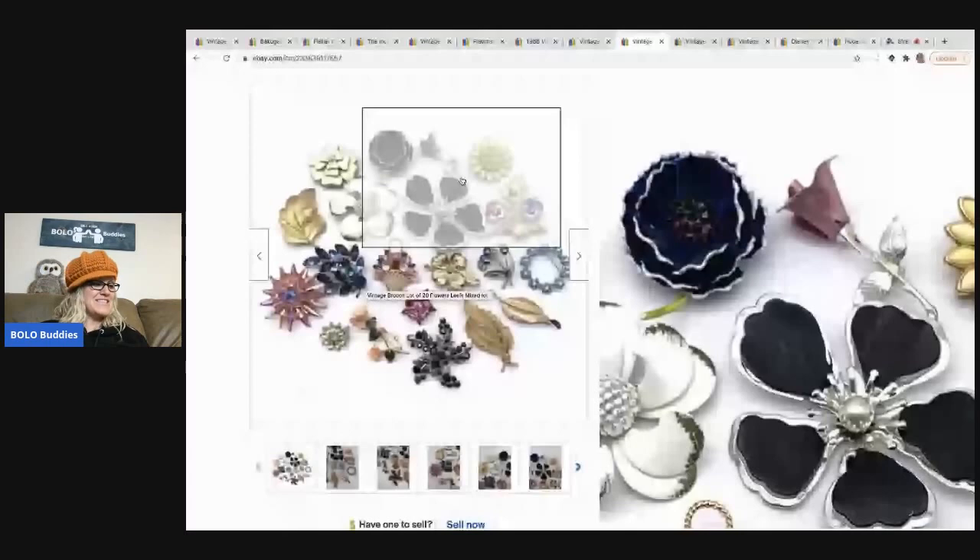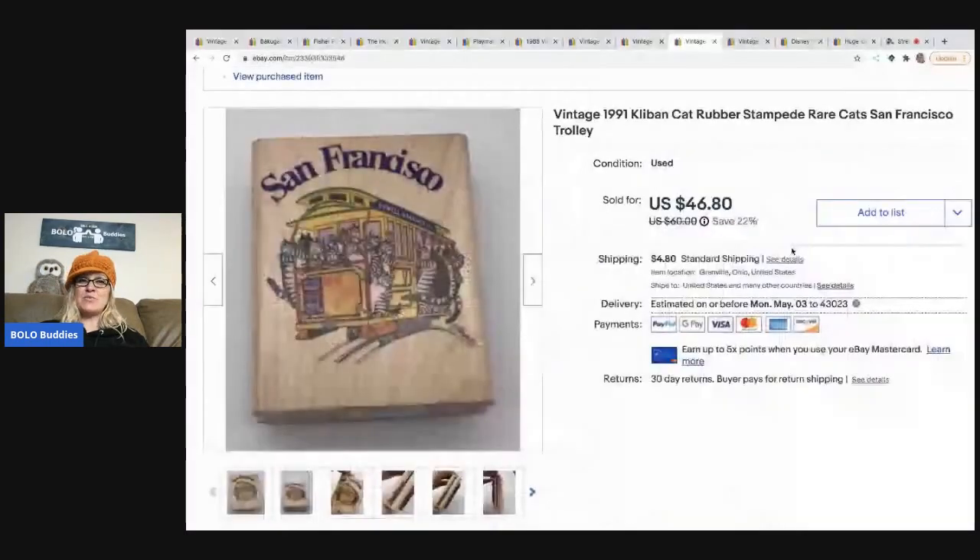The next item is a stamp I got at a thrift store in a lot of stamps — I had about a quarter into it. It's a Rubber Stampede 'Rare Cat San Francisco,' but what makes it valuable is that it's a Cliband stamp — specifically a Cliband Cat from 1991. I sold this for $46.80, with the buyer paying shipping.